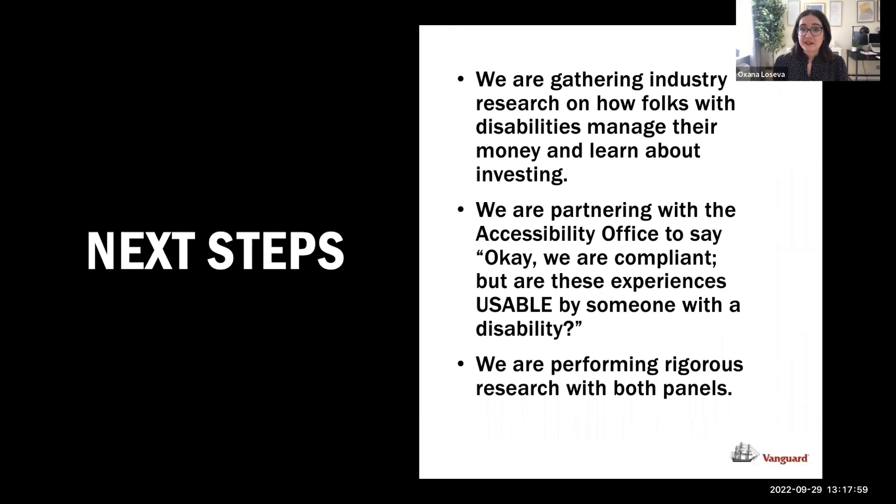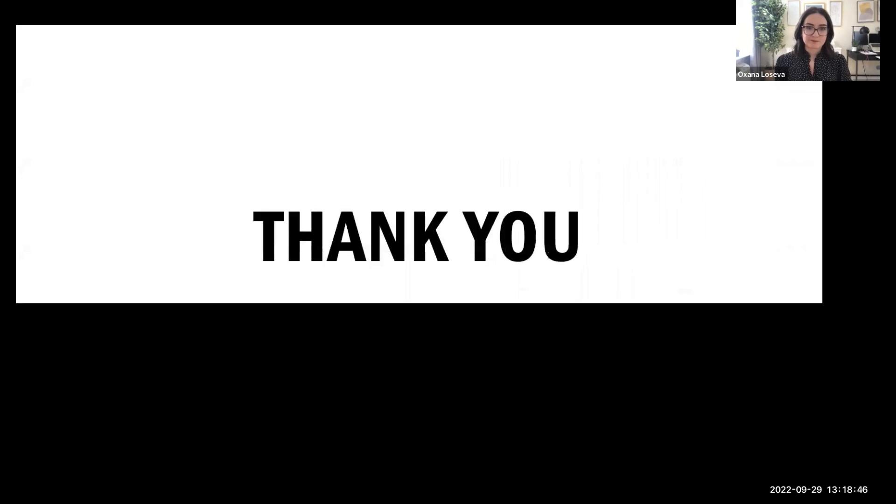What we're doing now: gathering industry research on how folks with disabilities manage their money and learn about investing. I'm also building a resource for researchers on how to work with somebody with a disability, adding to it each time I do research. We're partnering with the accessibility office to assess whether our experiences are usable — not just compliant — and performing rigorous research with both panels. Our goal is to create a financial inclusion guide, similar to Microsoft's inclusive design guide, that talks about how to create accessible experiences for people with disabilities.